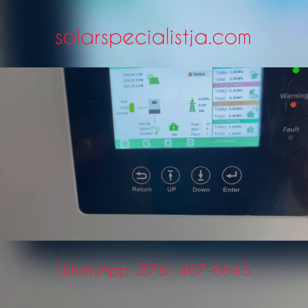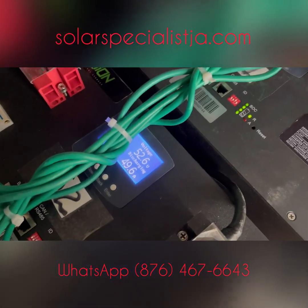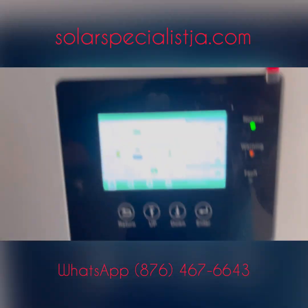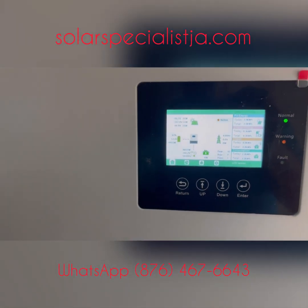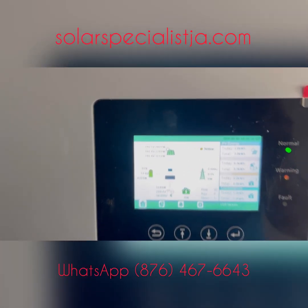We're currently load testing our batteries, testing them at the maximum which is about 50 amps discharge. Our batteries are holding up very well. We just turned on the panels that were here before we got here and they're making about 11,000 watts of solar from those panels.